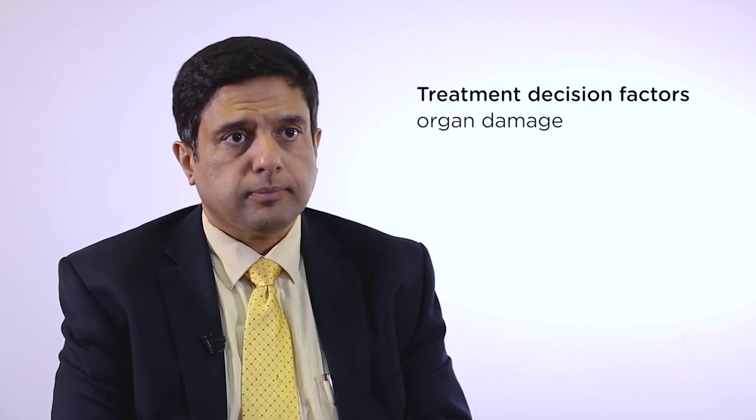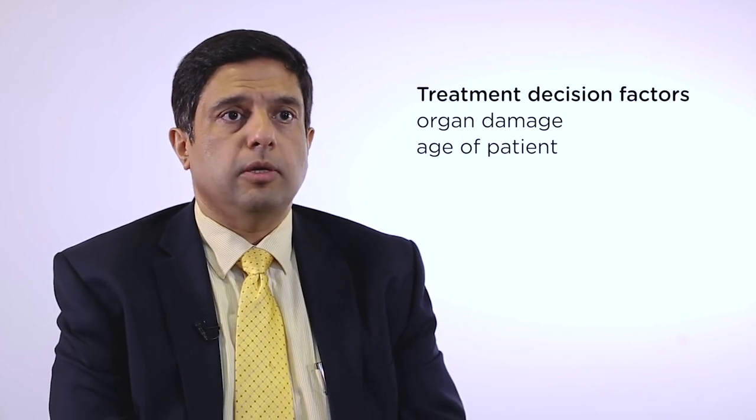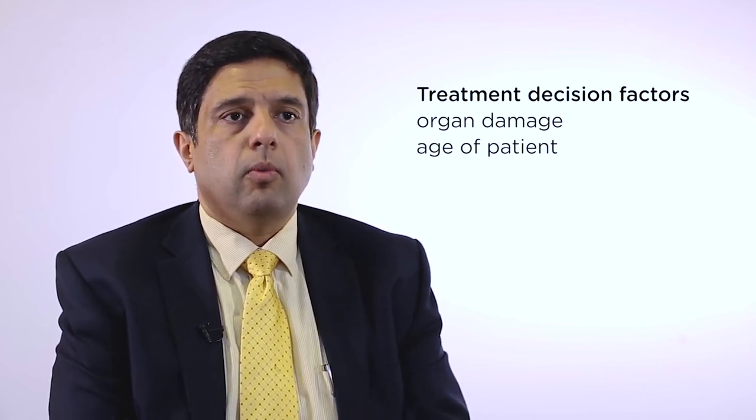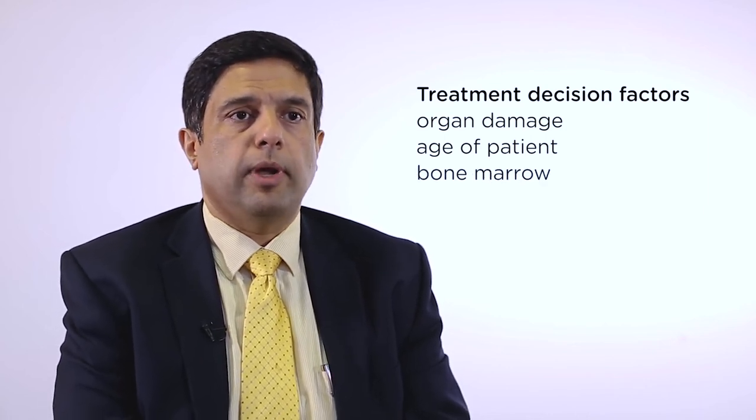The key factors which determine what treatment to use include the degree of end organ damage by amyloidosis. Patients with severe heart or kidney damage don't tolerate standard treatments too well. The age of the patient is also a deciding factor, as we adjust doses for older patients. We decide treatment based on what is happening in the bone marrow — patients with low-level abnormal cells may do with gentler, shorter courses. Patients with existing nerve damage are preferably not given drugs like thalidomide or bortezomib due to their neuropathy side effects. The rapidity with which we want to achieve a response also dictates the combination and intensity of treatment.